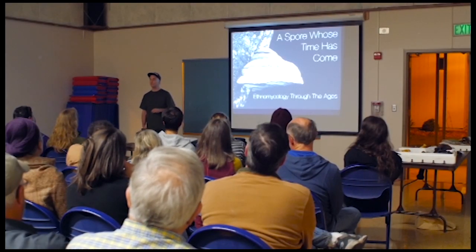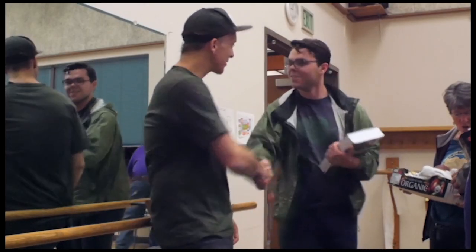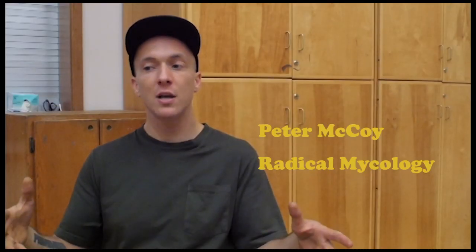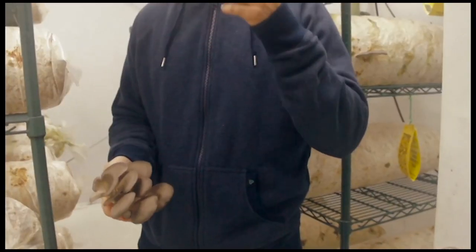I often think about what the future of fungi will look like, what it'll look like when our culture becomes much more mycoliterate. Mycology offers so much and there's so much potential — the applications are at this point seemingly unlimited. It's like the Wild West. We don't know what else is out there to discover. We're really scratching the tip of the iceberg.